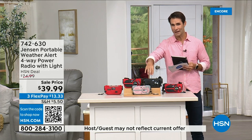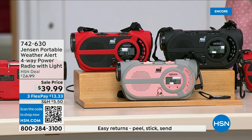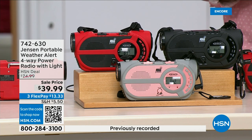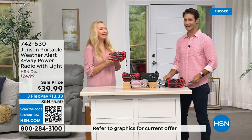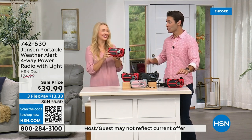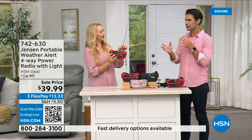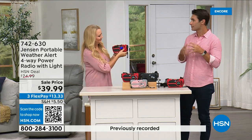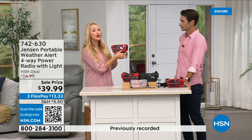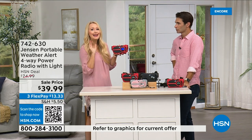It's from Jensen — a brand we all know, that we grew up with, sound innovators since 1927. This is the ultimate in preparedness — you have to have it before you need it. Things can happen anywhere and everywhere. $39.99. We have it in red, black, and gray and blush. Laurie Leland is here. It's on the news all the time, and it's starting to happen in places where you wouldn't expect it. No state is immune to natural disasters — it's not a matter of if, but when.